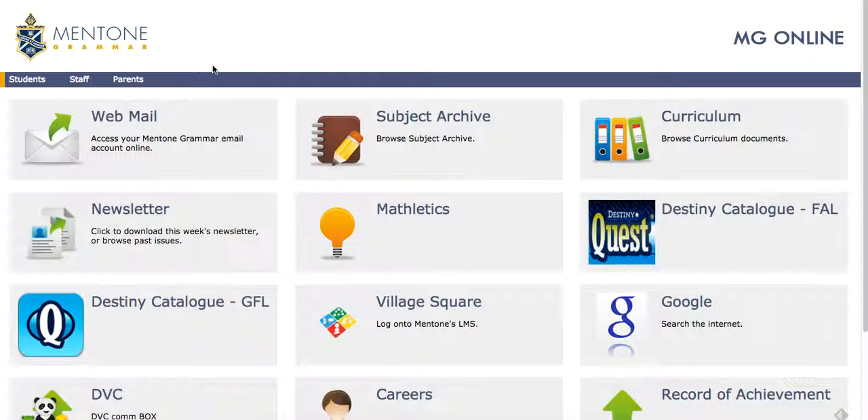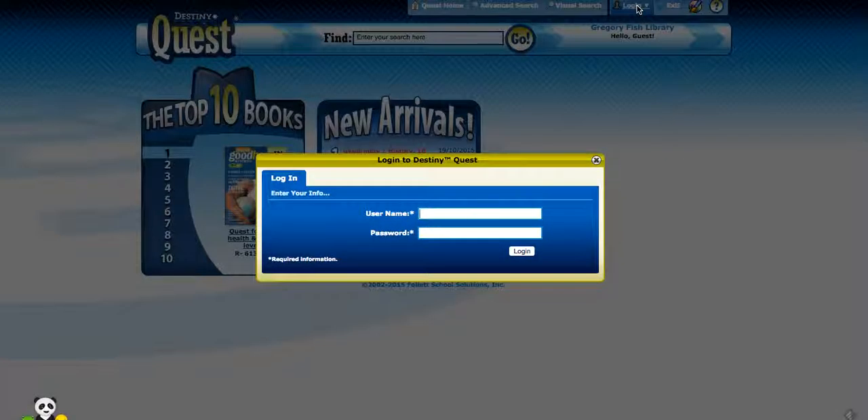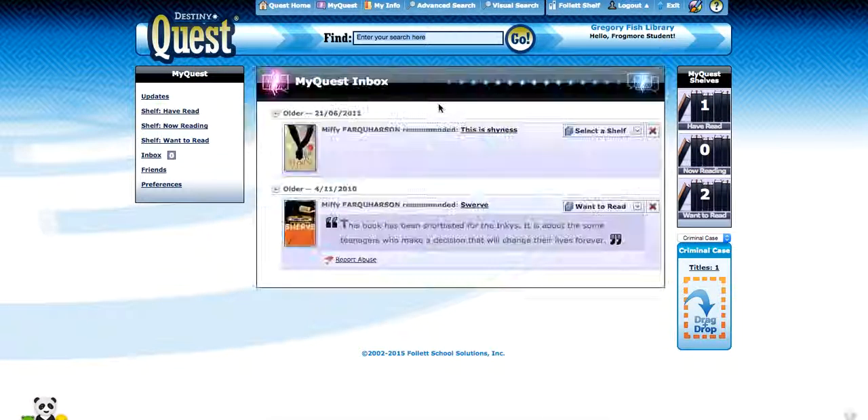A very quick reminder on how to do a book review on Destiny Catalog. Click on Destiny Catalog GFL and log in. Once you've logged in,